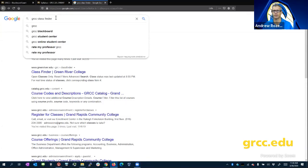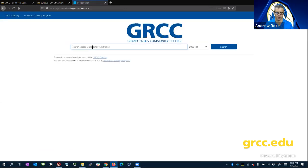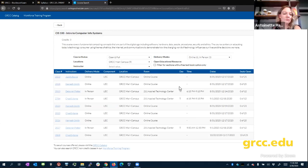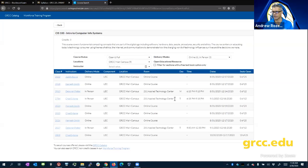Just throw 'GRCC class finder' into Google and it will show you the class finder. If I wanted to register for CIS 100, it would show me that Chad Seitzma has an online course available. Looking at classes that are open and full, several meet at a particular time — for example, one meets Monday 6:15 to 9:15 as an in-person class. So we do have a handful of those running as well.